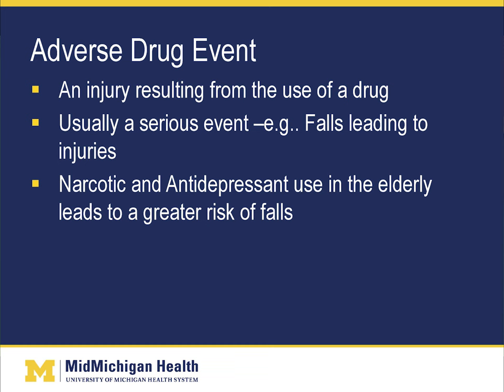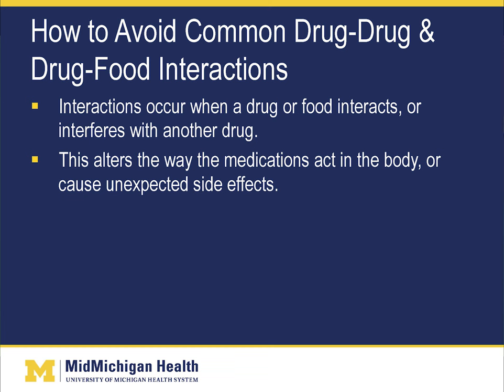Narcotics such as Norco, Tylenol-3, or morphine, and antidepressants such as Zoloft or Paxil, can cause drowsiness which can then lead to a fall. Moving on to how to avoid common drug-drug and drug-food interactions: interactions occur when a drug or food interacts with or interferes with another drug. This alters the way medications act in the body or causes unexpected side effects.